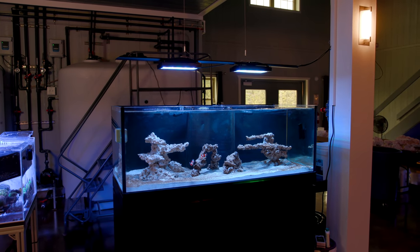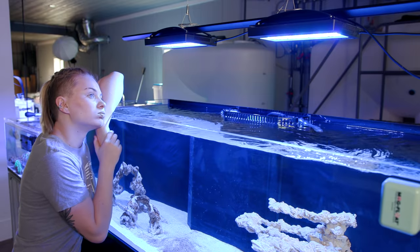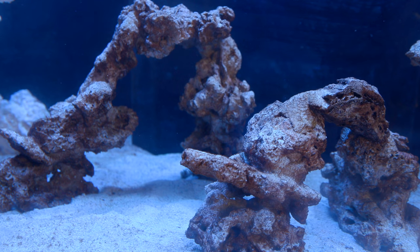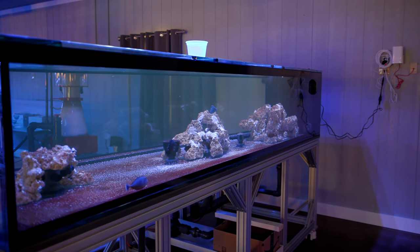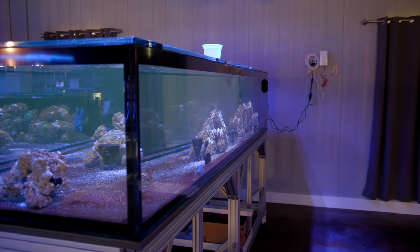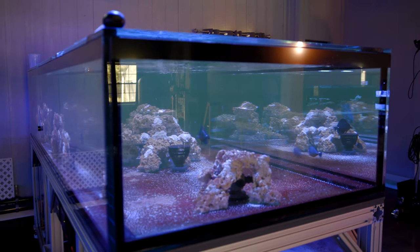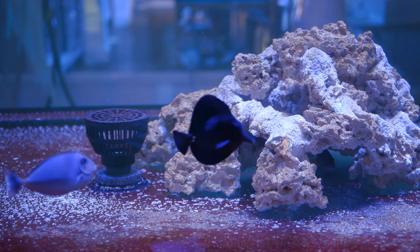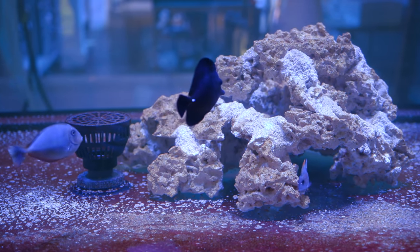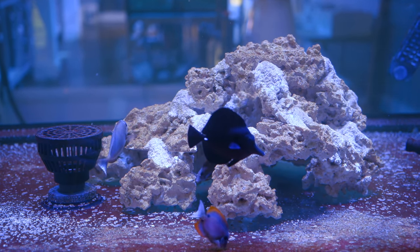Next tank here is Becca's tank — I'm not going to say too much about it because I'll leave that to her, but it is cycled, there are clownfish, and many more fish are going to be added shortly. Moving right along, we have our 500 to 600 gallon show tank. We are just in the process now of doing the aquascape for this guy, but we've added a group of tangs: three Tomini tangs, one baby Vlamingi, and a black tang.